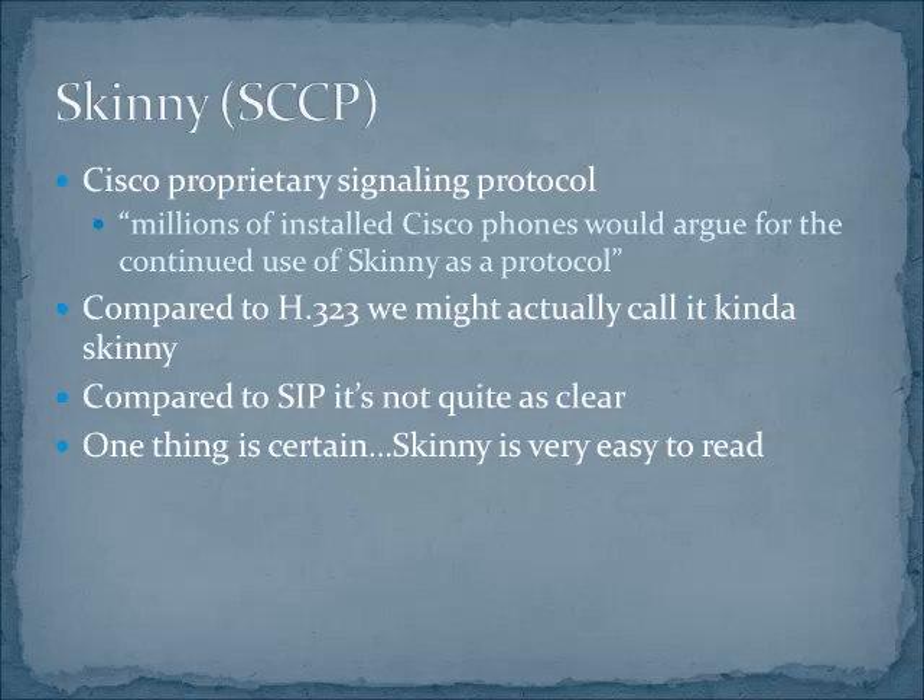It's highly effective and really easy to read and to troubleshoot. It's called SKINNY, and if you compared it to H.323 — if you've ever tried to debug an H.323 data stream, it's extraordinarily painful to go through. From that perspective, SKINNY is certainly a lot easier to read than H.323.